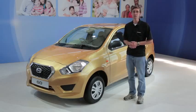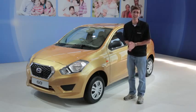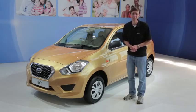Inside, the Go is just as basic as its exterior, and what do you expect for six grand? Hand-stitched leather? That ain't gonna happen. Remember, cows are holy in India.